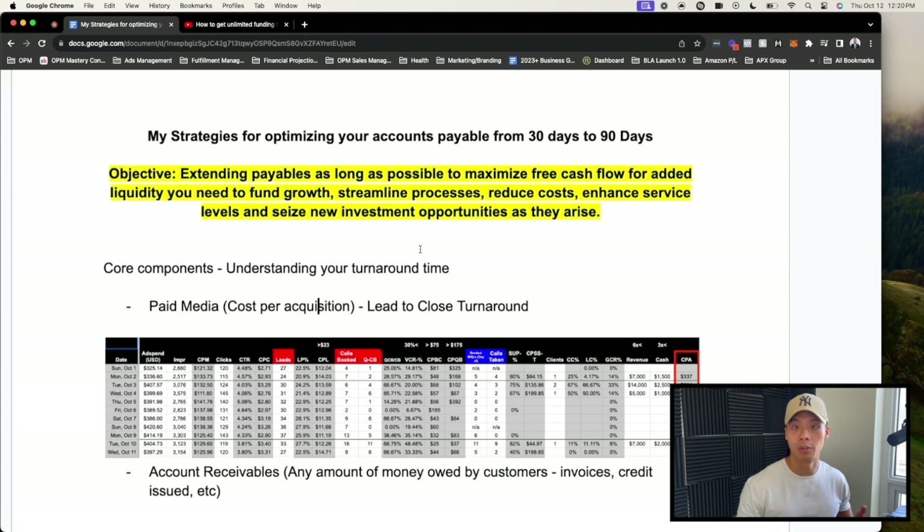A lot of those delays depend on a number of factors — like how long it takes from the time you pay a marketing bill or daily ad spend, for a lead to come in, then turn into a customer, and then pay for your services. The objective here is to extend payables as long as possible to really maximize your free cash flow for added liquidity, so you can fund business growth, streamline processes, reduce costs, and seize new opportunities.